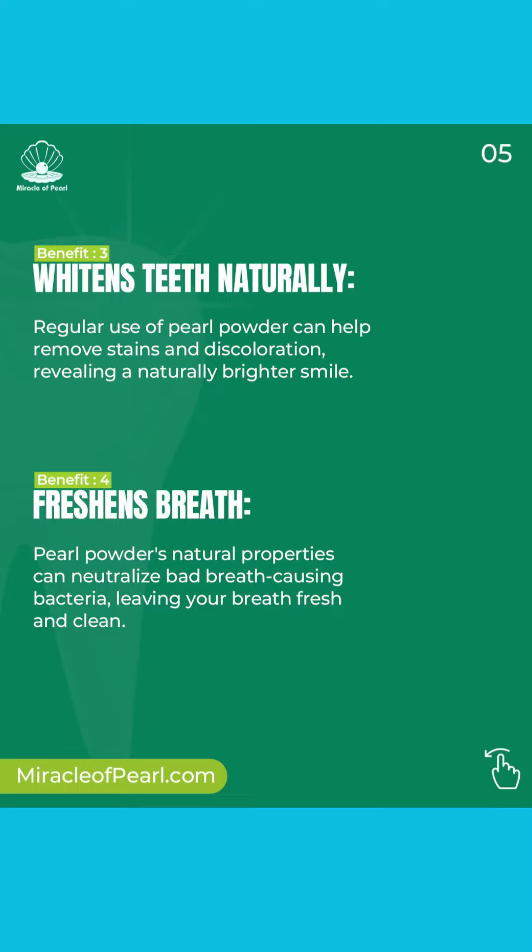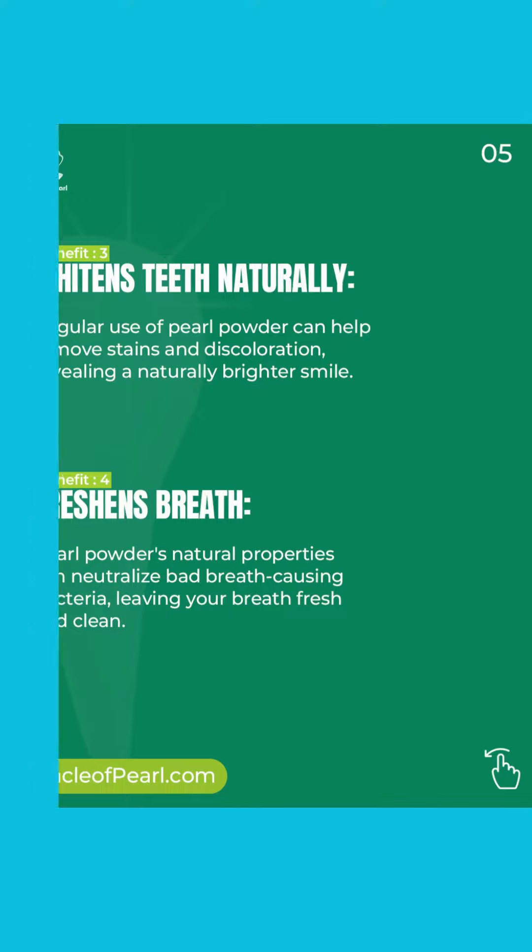Four: freshens breath. Pearl Powder's natural properties can neutralise bad breath-causing bacteria, leaving your breath fresh and clean.